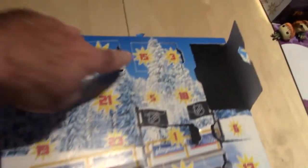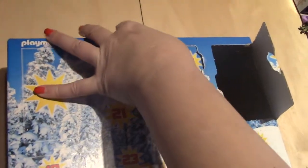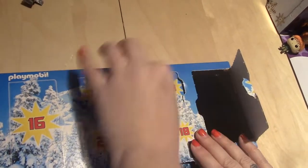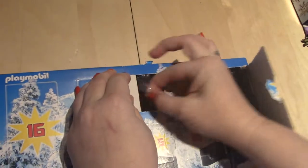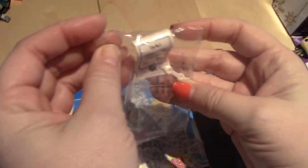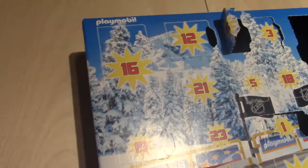Day number fifteen. Where is fifteen? Here's fifteen up here. It's kind of a small one — maybe it's whatever goes in the bag. Come on out, can you get it? Yeah. That is... looks like a contract.